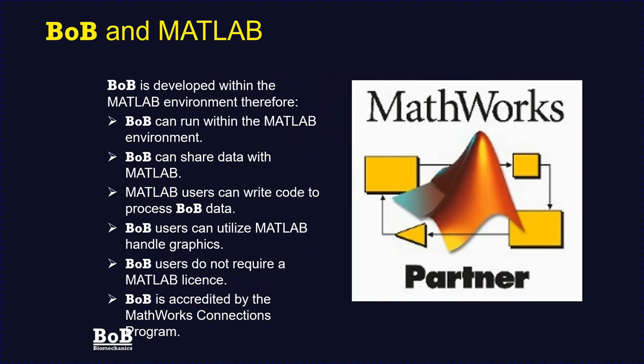Bob is developed and written within the MATLAB environment. This enables Bob to share data with MATLAB, making it very familiar for existing MATLAB users who can also write their own bespoke code and graphics functions to interact with Bob. Bob has been accredited by the MathWorks Connection program, but Bob users do not require a MATLAB license.